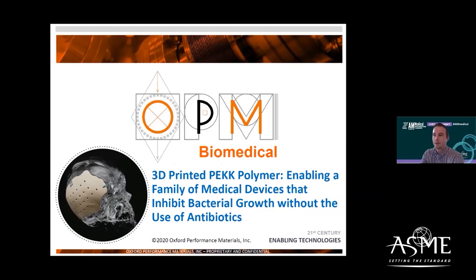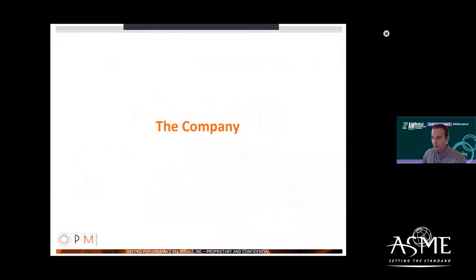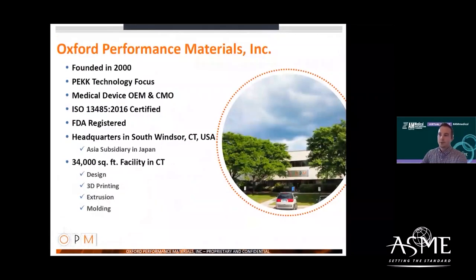I'm going to try to give a lot of background in about five minutes — it's pretty limited time — so I'll go through some slides quickly, but feel free to ask questions at the end, and please stop by our booth to get more information. So a little bit about our company.